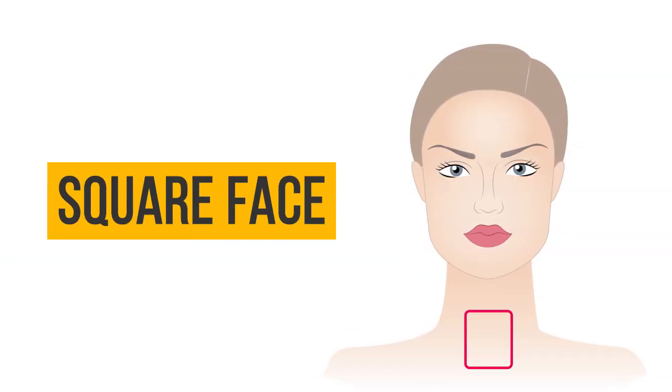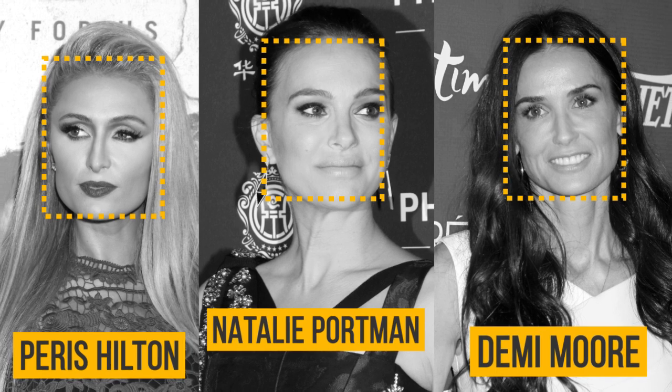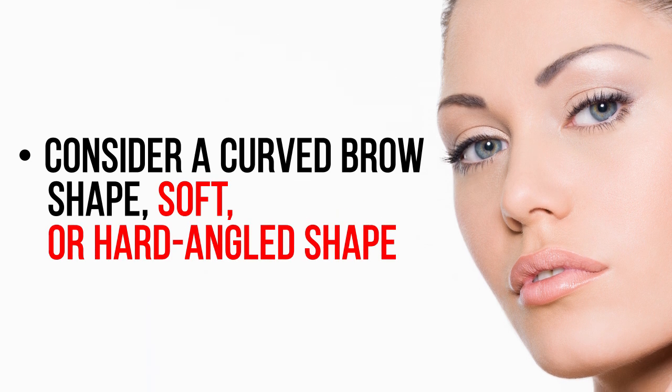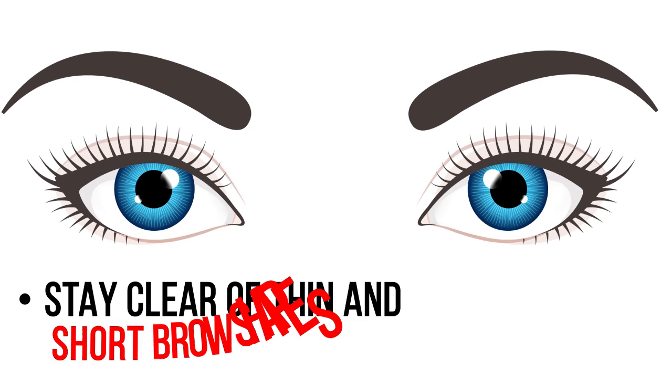Square face: for a square face, consider a curved brow shape — either a soft or hard angled shape. Follow a straight line to the peak of the brow, and stay clear of thin and short brow shapes.